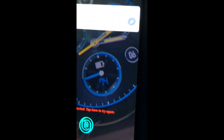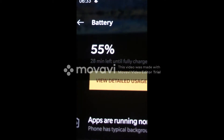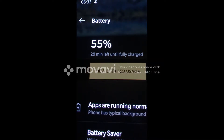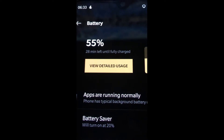30 minutes later and we're at 54%. Good job, OnePlus — and it says 28 more minutes until fully charged. So it went from 5% to 55% in 30 minutes, just like they advertise.